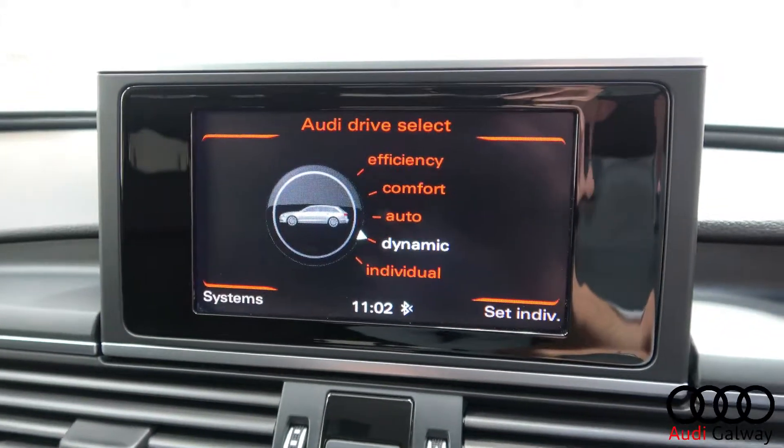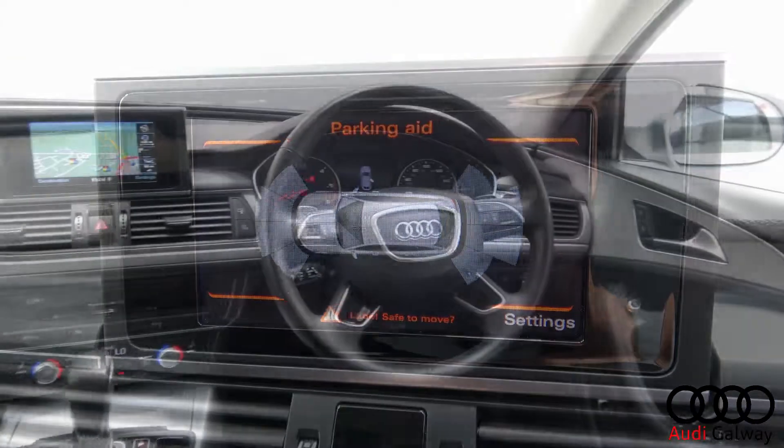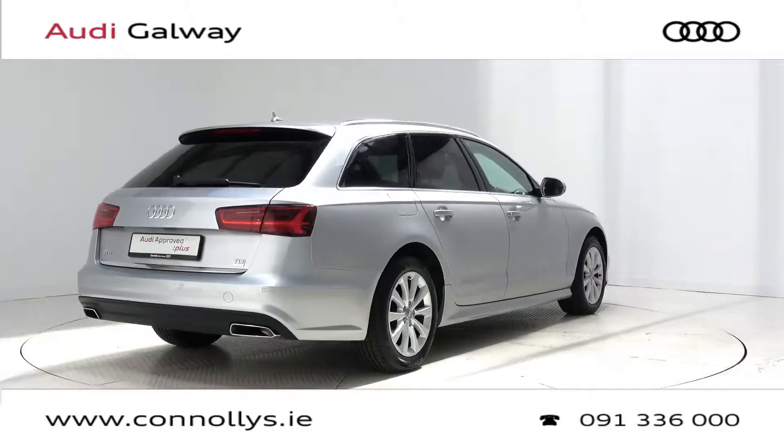Additional features include front and rear parking sensors, Bluetooth connectivity, a multi-function leather steering wheel, keyless ignition, and cruise control.